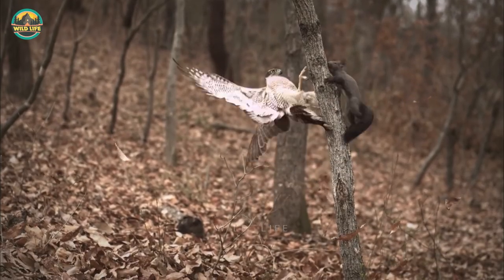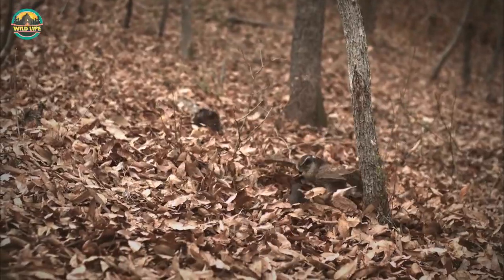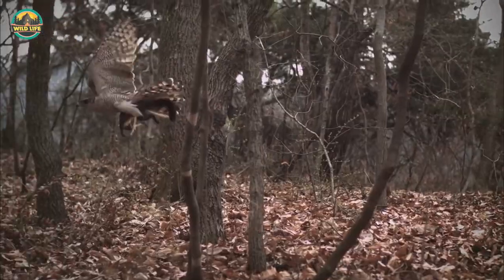In this video, after snatching a squirrel from a tree, the two animals fall to the ground and the squirrel almost gets away. But the goshawk grabs it at the last second, taking off with the prey clamped in its talons, heading home to feast on this glorious dinner.